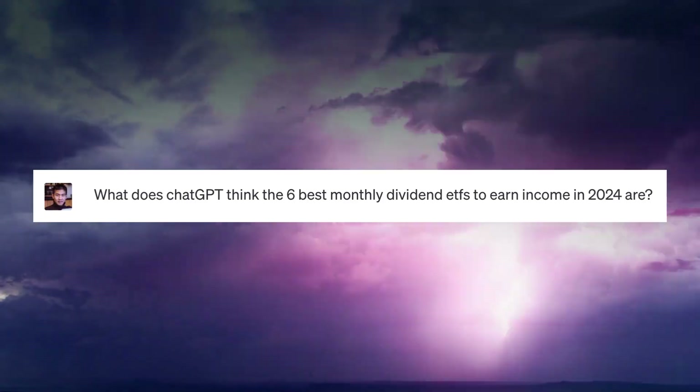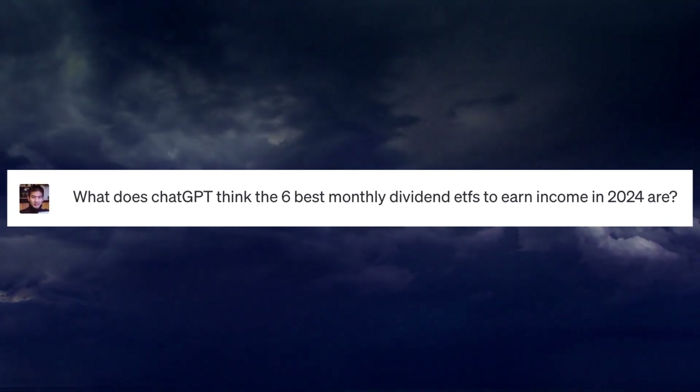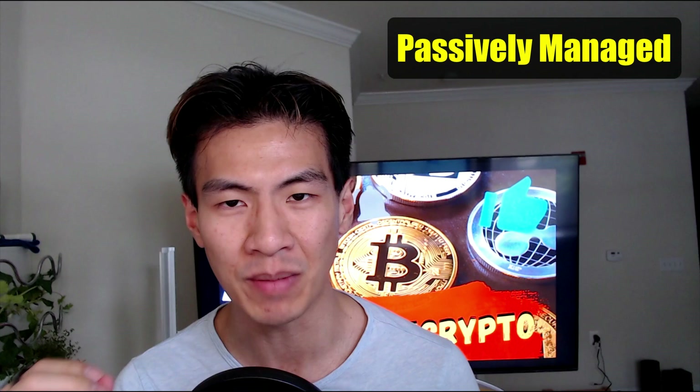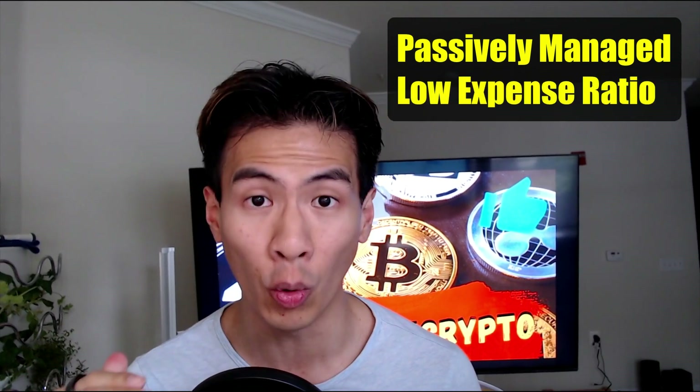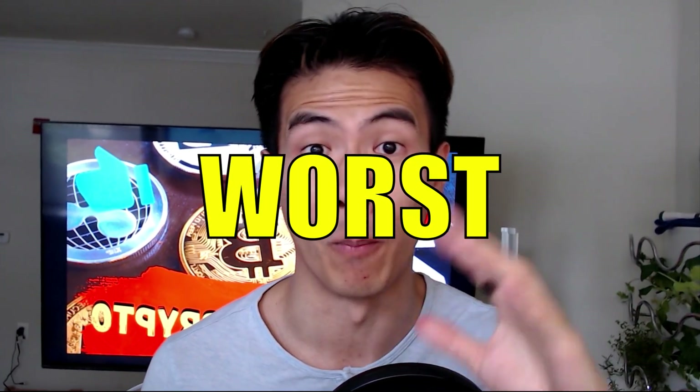In today's video on how to earn from the best six monthly dividend ETFs, I asked ChatGPT what it thought was the best six monthly dividend ETFs. My criteria: I am a conservative investor and I want a passively managed fund with a low expense ratio but a high dividend yield. Here are the six that ChatGPT recommended, from worst to best, given my low risk tolerance and my desire for the highest dividend yield possible.